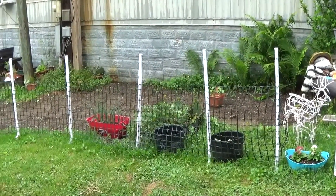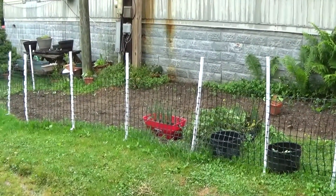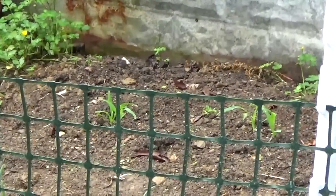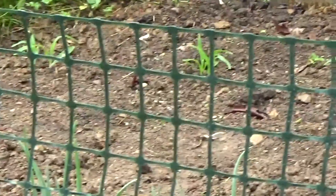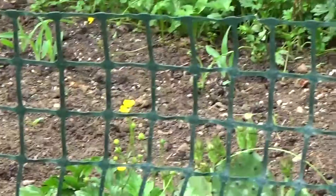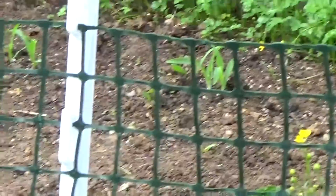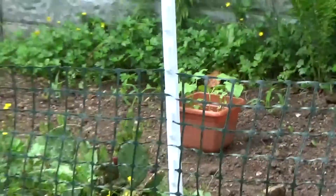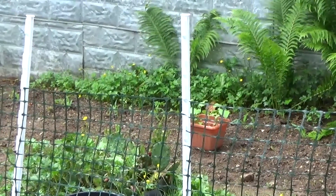I already posted one video on cookies, so mine's going to be a variety channel even though it says Family Gardening — it's just whatever I take a notion to record and post. You can see my corn coming up in the background, and there's my little onions in my container, so yeah, we've got quite a few container plantings going on.